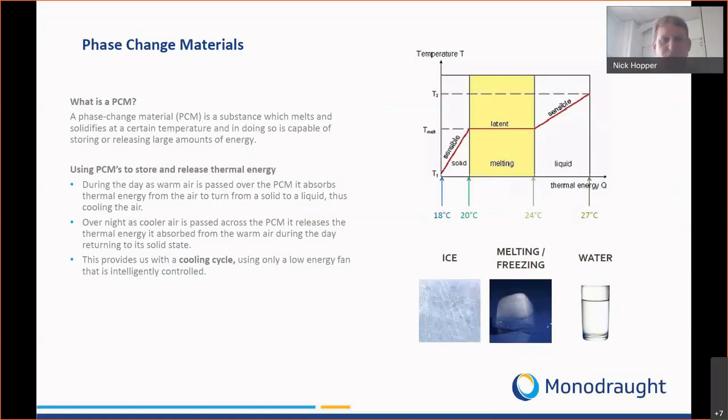We do exactly the same with phase change material, however the chemicals are engineered to the optimum temperature range for buildings. We have a melting phase between 20 and 24 degrees, which releases latent energy allowing us to capture huge amounts of thermal store. At night time we blow air over the phase change material to solidify it overnight — as long as temperatures drop below 18 degrees we can capture and store thermal energy for the following day.